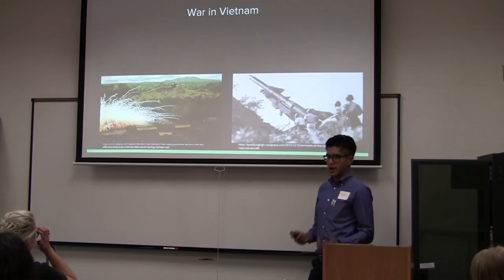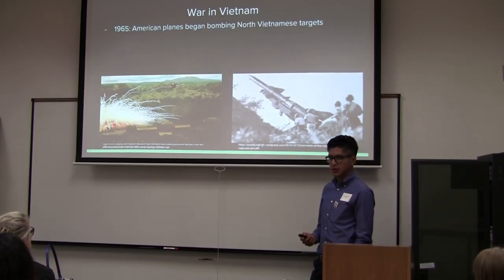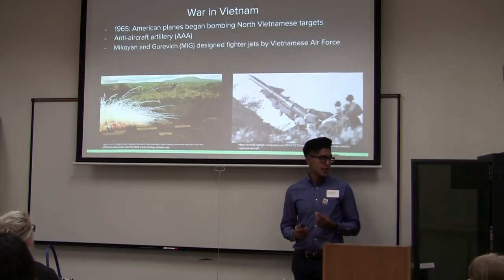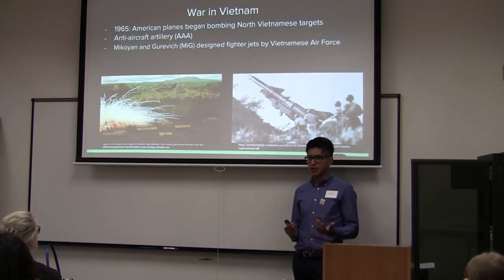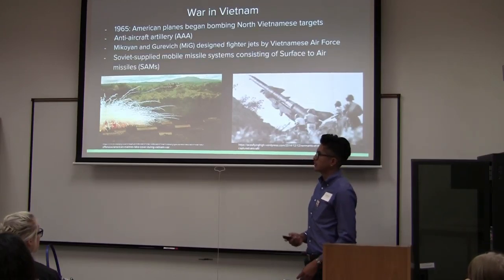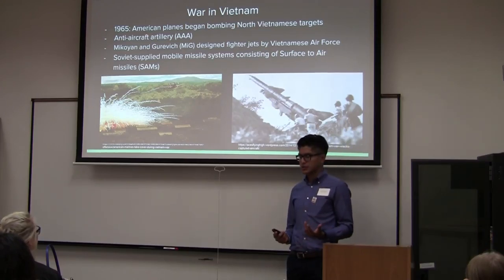According to the actual war in Vietnam, in 1965, American planes began bombing northern Vietnamese targets. The North Vietnamese were heavily defended — they had three main defenses: anti-aircraft artillery, Mikoyan-Gurevich-designed fighter jets, which were Soviet-supplied fighter jets used by the Vietnamese Air Force, and Soviet-supplied surface-to-air missiles.